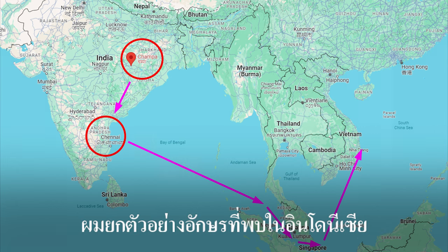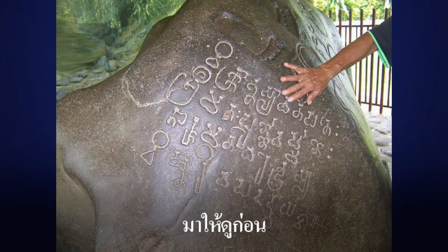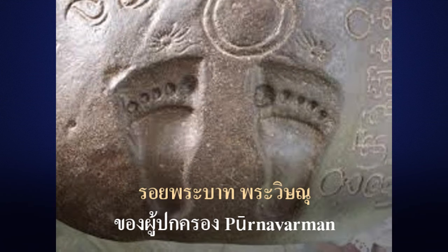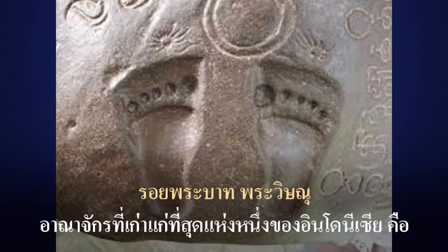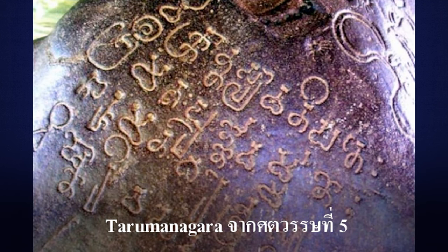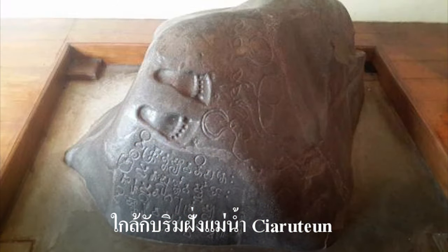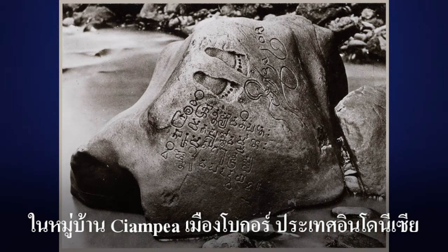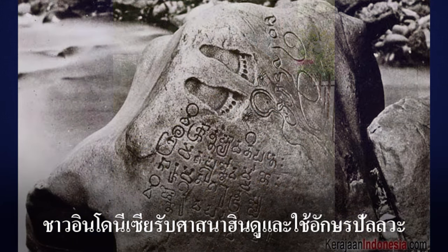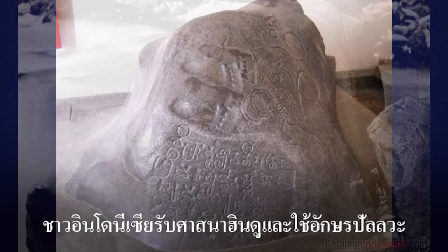Let me give an example of letters found in Indonesia. In the picture is a Sanskrit inscription of the Purnavarman ruler. One of the oldest kingdoms in Indonesia is Tarumanagara from the 5th century, near the banks of the Citarum River in Ciampia village, Bogor, Indonesia. Indonesians adopted Hinduism and used the Pallava script.